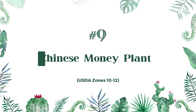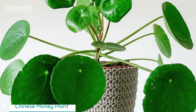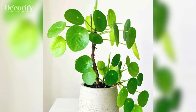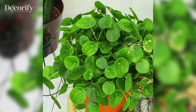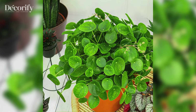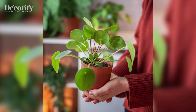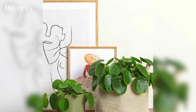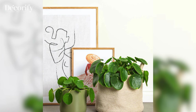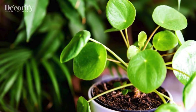The Chinese money plant, also known as the Pilea, is beloved for its round, coin-like leaves, which are thought to attract financial luck and prosperity. Pilea plants are easy to care for and propagate, allowing you to share good fortune with friends and family by gifting cuttings. Place it in bright, indirect light and water when the soil dries out. The plant grows quickly and brings a cheerful, uplifting energy to any space, making it a popular choice for anyone looking to add positive energy and financial luck to their home.